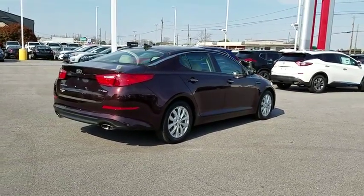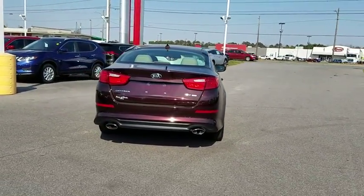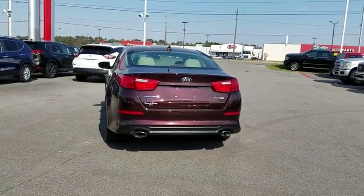Its smooth flowing lines speak of grace and style and offer a strong hint of European luxury. This vehicle has less than 25,000 miles.